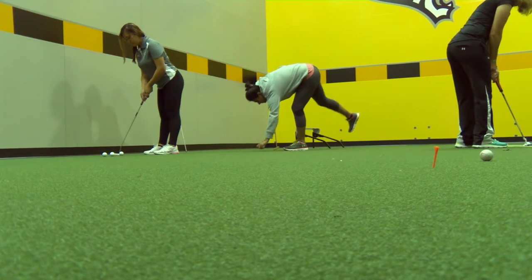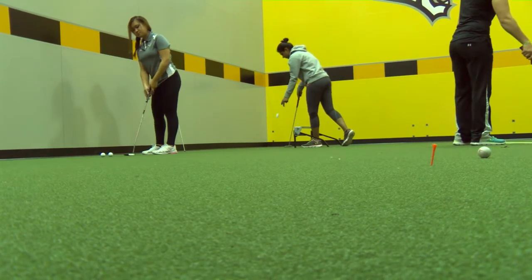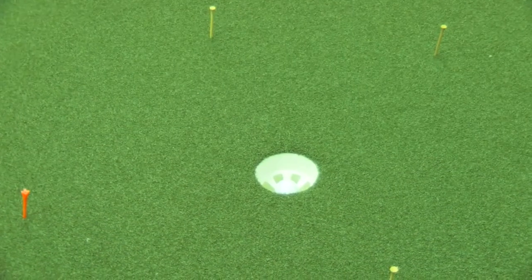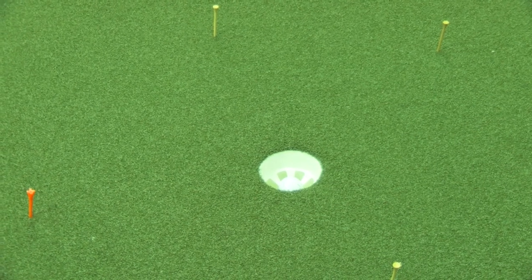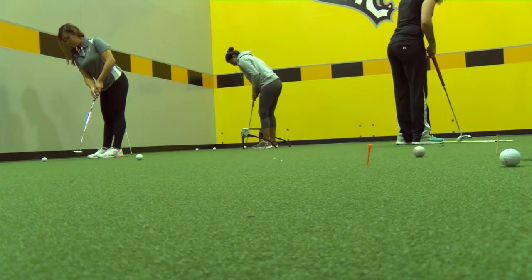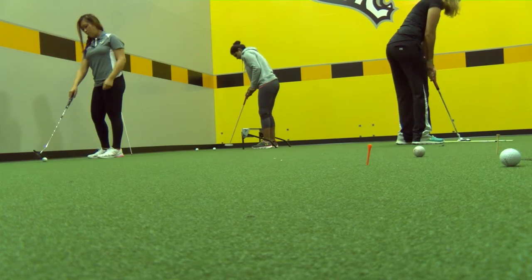Here Abby is demonstrating some lag putting exercises that we do as a team. Generally on a putting green we'll work from anything outside 15 feet, so 15 to 35 feet. We're able to do this in this facility because of the racquetball court-sized putting area that we have, and this really helps with your lag putting once you get out to the golf course.